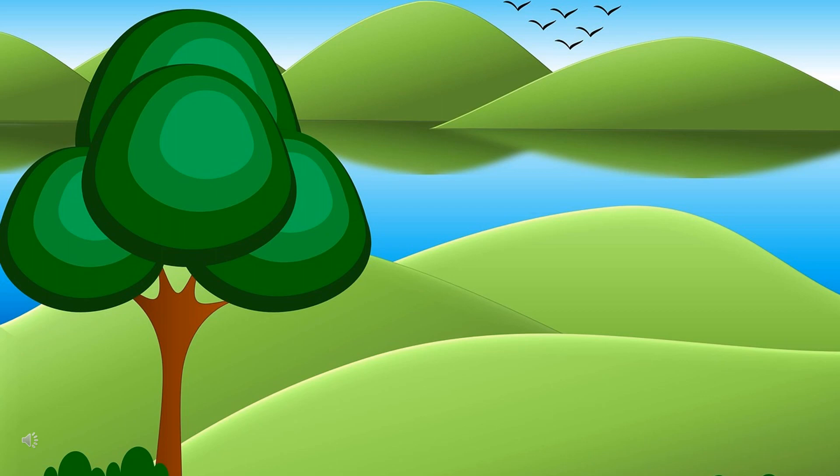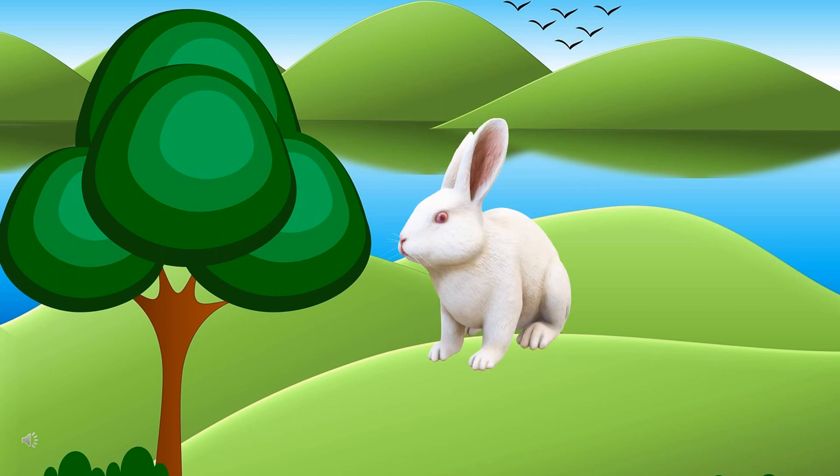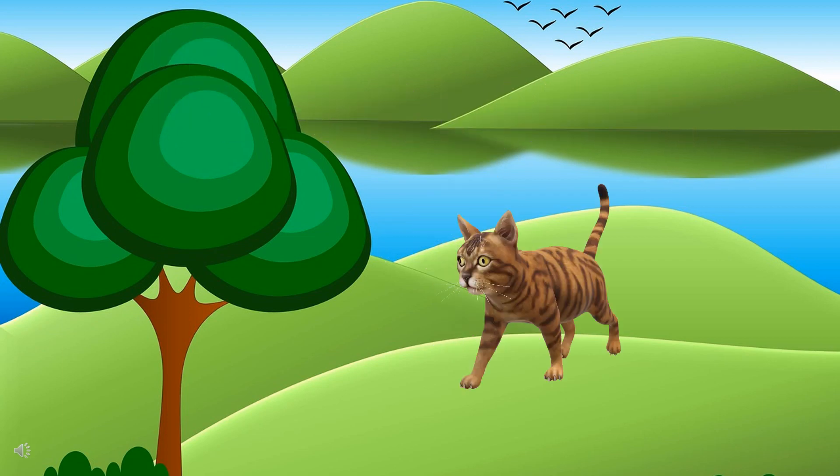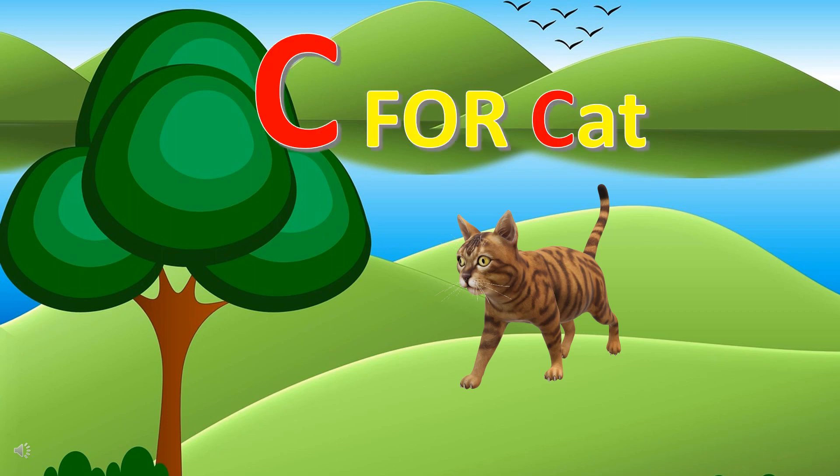Can you guess the first letter of this animal's name? It's R for rabbit. Can you guess the first letter of this animal's name? It's C for cat.